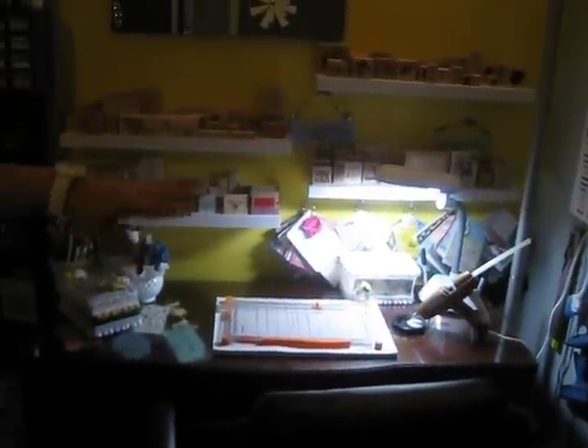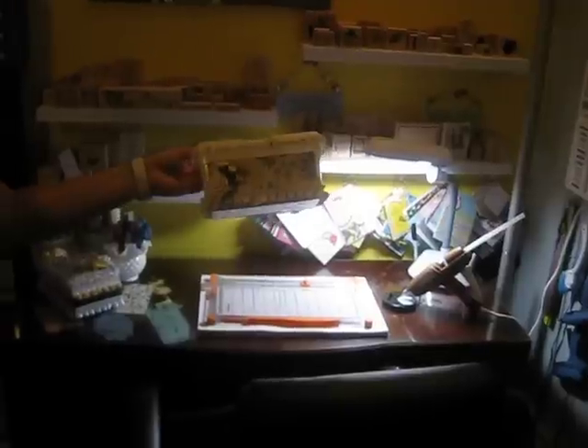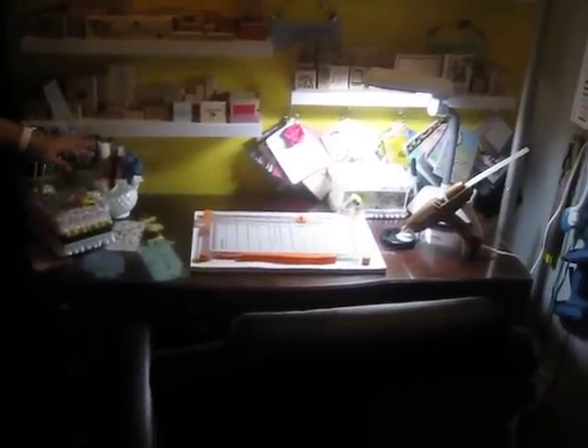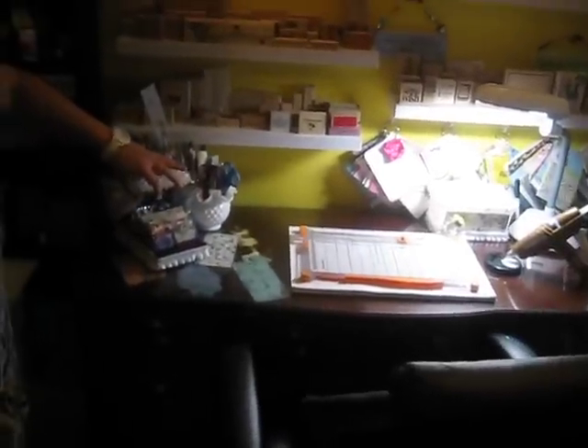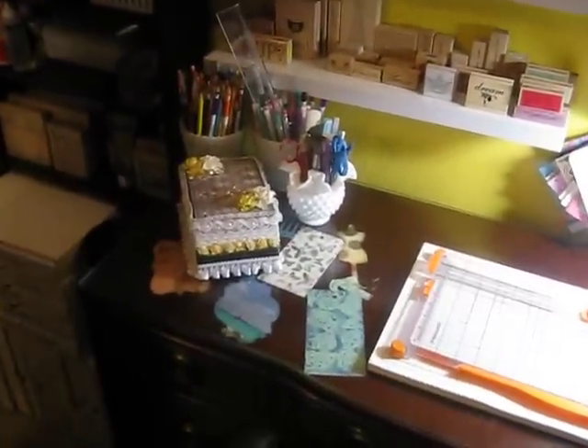My desk area has changed a little bit. I cleaned up my stamps and I decorated my baby wipe container. Since it sits on my desk all the time, I wanted it to be pretty — we should all be surrounded by pretty things. I have my tools here that I use really regularly, and my Rolodex holder here just for inspiration. I really wanted that on my desk.